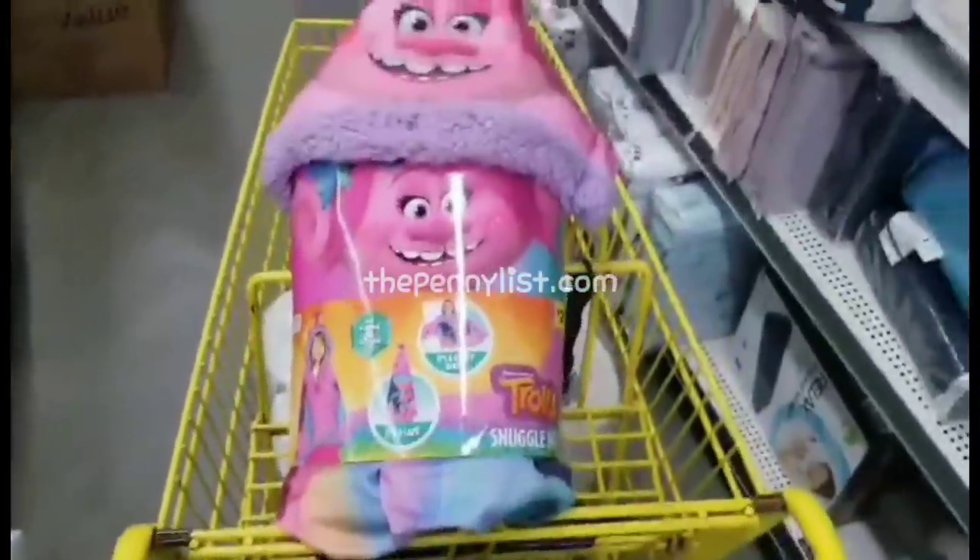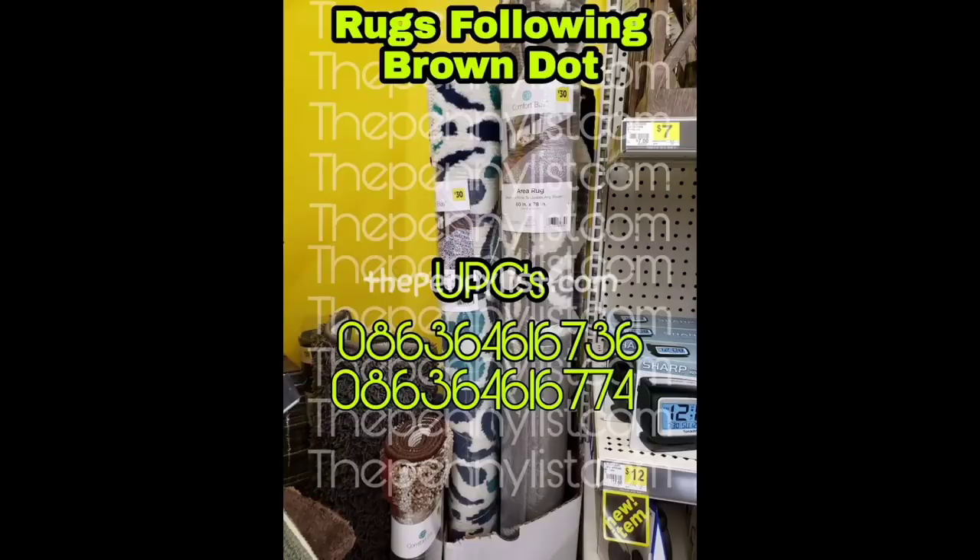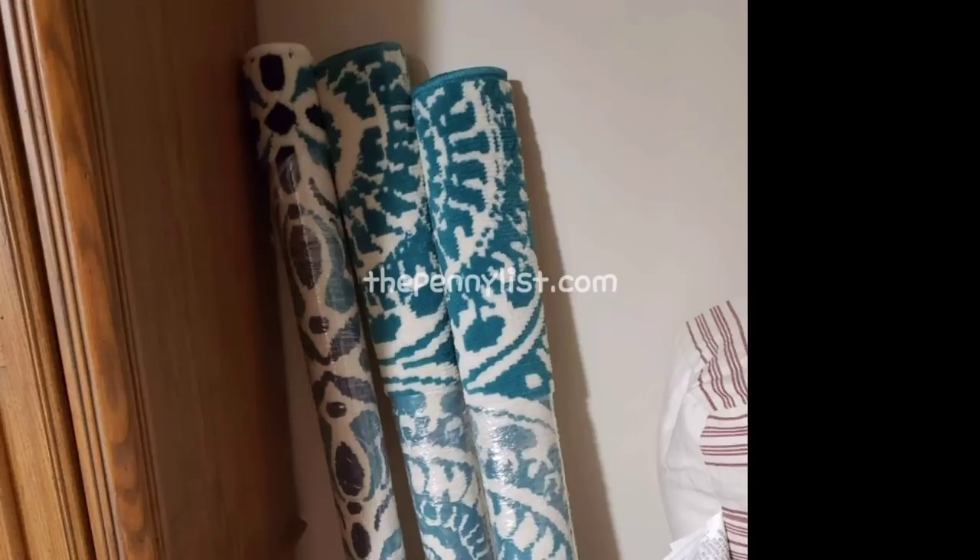If you know me at all, you know that I really have a thing for rugs, and I'm probably the most upset about losing my phone while working so hard on all of the rugs that follow brown dot and their UPCs. I sadly only have two UPCs for the rugs, but these are $30 rugs. You can look for a similar pattern on the rugs — some of them are in this picture here and those are following brown dot, so they're going to penny. If you find a bunch, please mail me some!